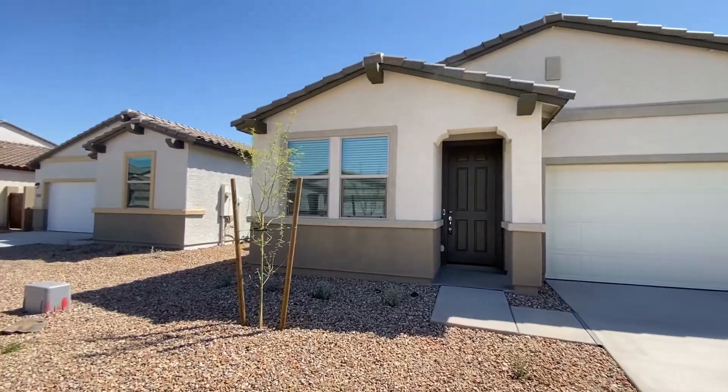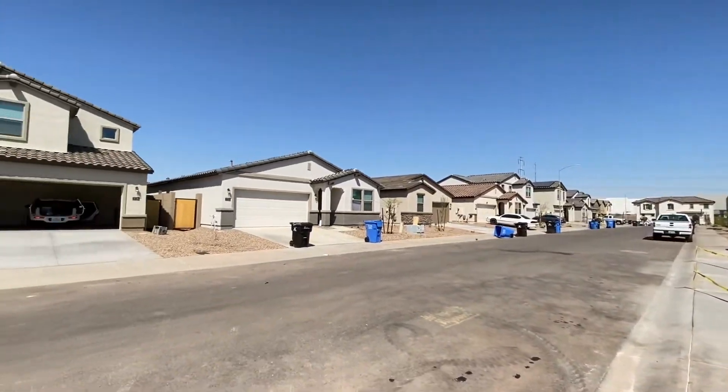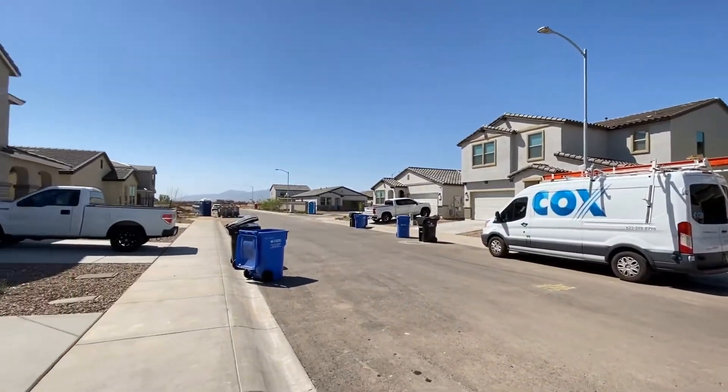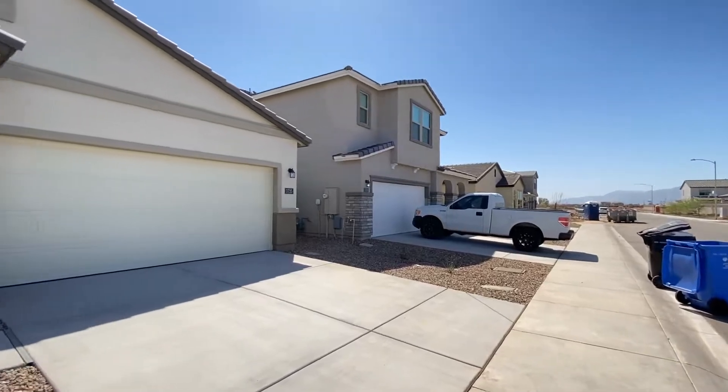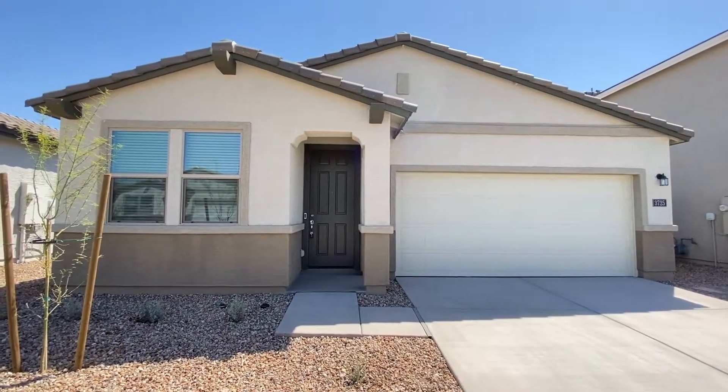ServiceStar Realty has been in business since 2011 and we strive to be the best property management company in Phoenix, Arizona. We hope you enjoy this video tour. This is a three bedroom two and a half bath home northeast of 59th Avenue and Broadway.